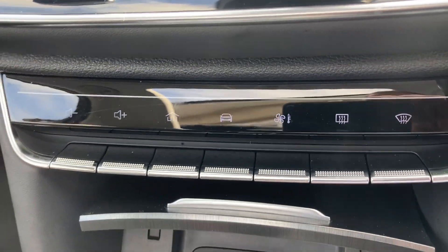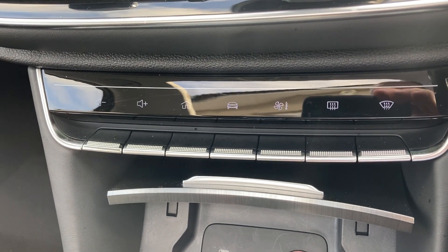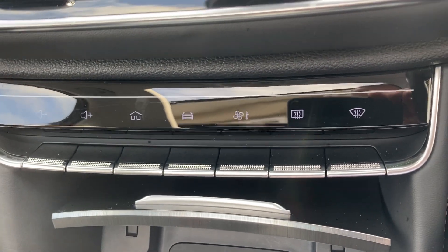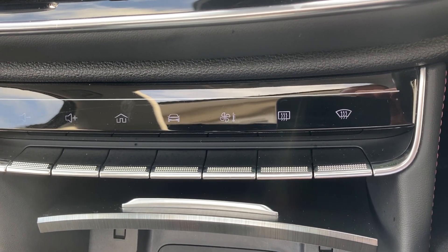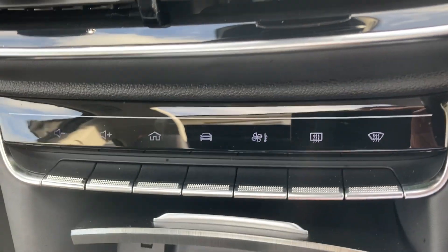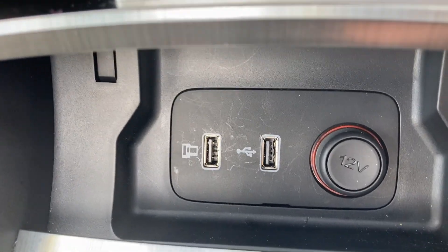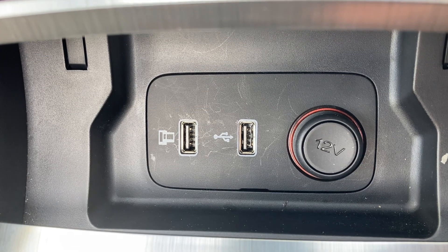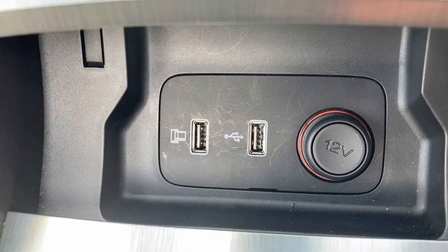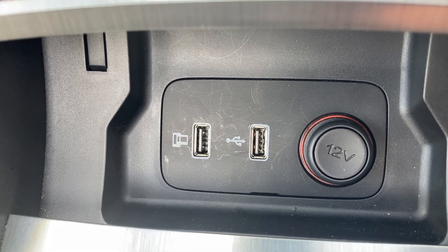Just coming down, you've got your quick shortcut buttons there to control the volume, front windscreen and rear demister, and the airflow controls. Just below that you've got the 12-volt charging point with the USB charger and the connector to incorporate Apple CarPlay and Android Auto.